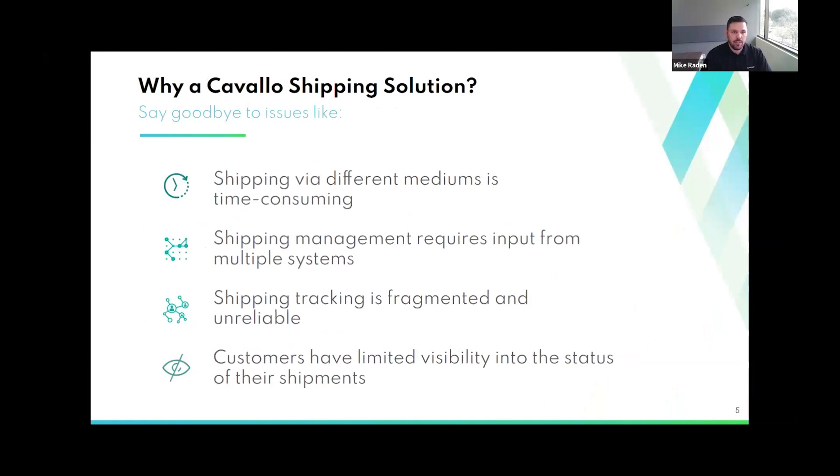So why a Cavallo shipping solution versus other integrations? With our solutions, you can say goodbye to issues like shipping via different mediums, requiring input from multiple systems, duplicate data entry, and manually writing back information. That can be time-consuming and lead to errors. Shipping tracking may be fragmented or unreliable, and customers have limited visibility into shipment status. With our integration, all that information is written back, and with SalesPad workflow and smart printing, you can send out emails with tracking information and shipment confirmations — hopefully saving your CSR team from calls about shipment status.